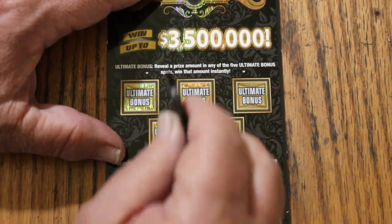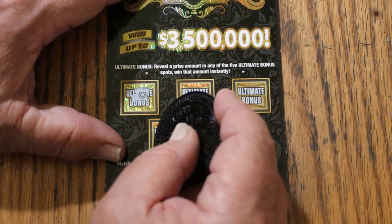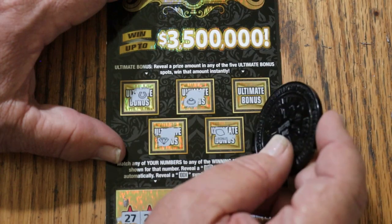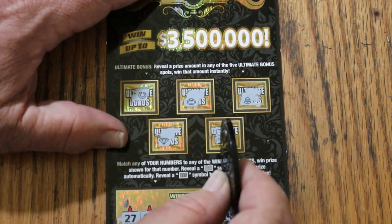On the bonuses — nope, nope, no, no, and no. Nothing, nothing, nothing.